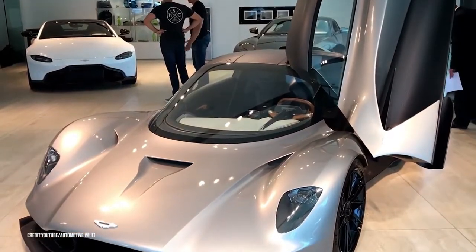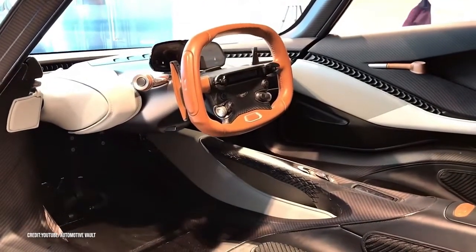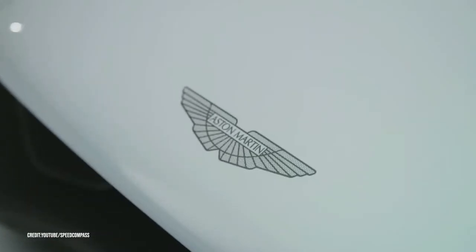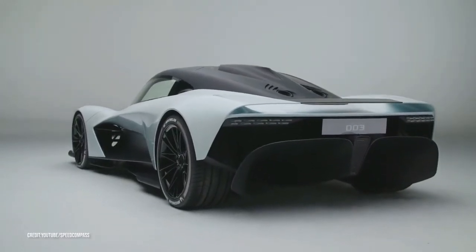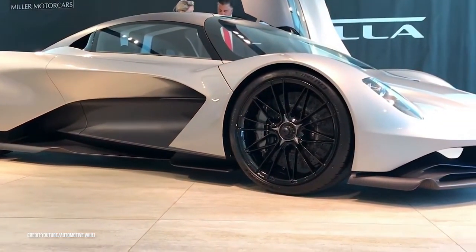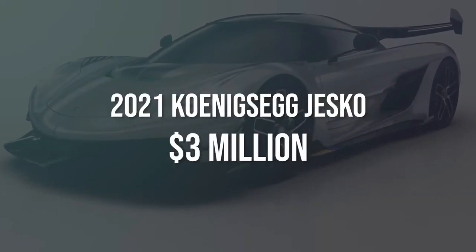Ultra sleek and almost perfectly aerodynamic, the Valhalla is designed to take on the likes of the McLaren Senna. Although the details about power output and displacement are still Aston Martin's secrets, what is certain is that the mid-engine Valhalla will be powered by a turbocharged V6 engine backed up by a hybrid system. With just 500 of these being made, you might want to run and place a pre-order right now.